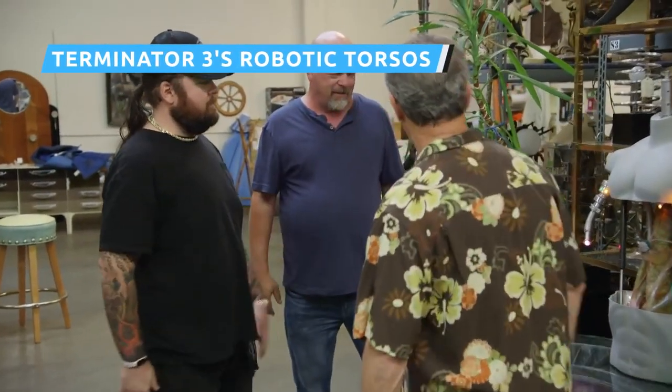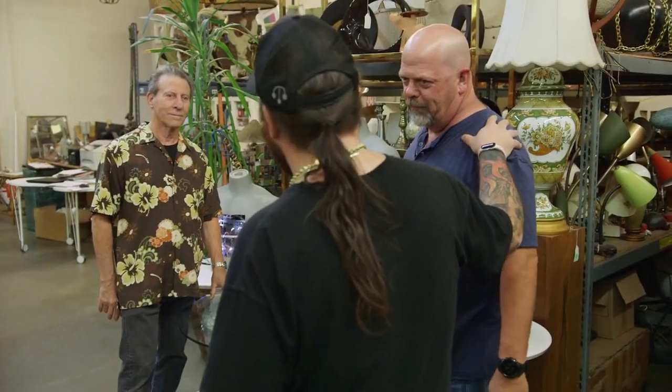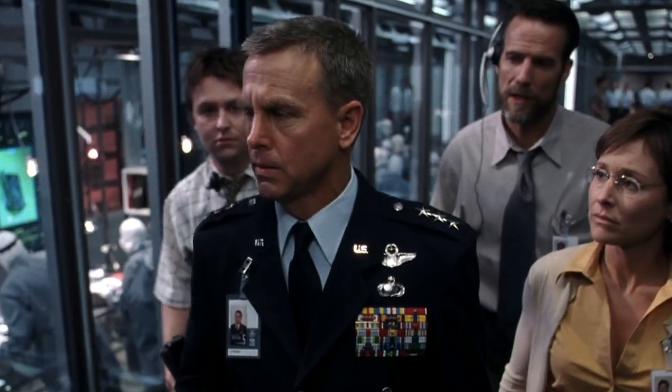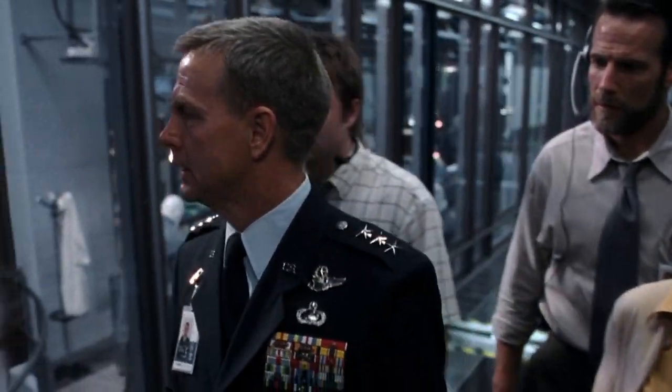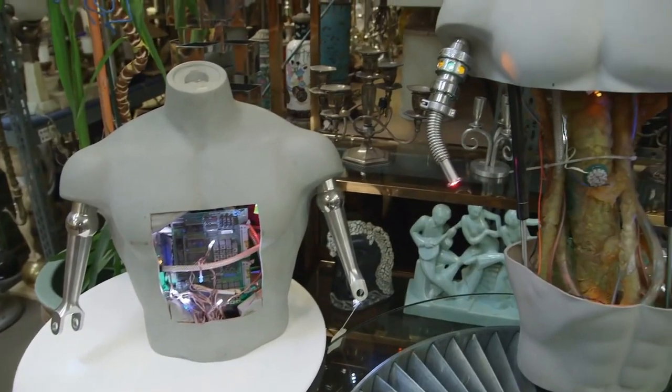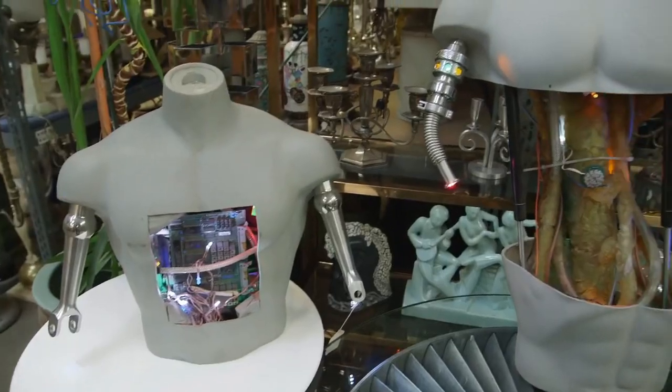When Chumlee gets a lead on some props from Terminator 3: Rise of the Machines, he drags Rick to Los Angeles to take a look. Rick is a little nervous about what he's gotten himself into because you never know with Chum, but he's pleasantly surprised when he's shown three partial robotic torsos that appeared in the 2003 Arnold Schwarzenegger film. The props were seen in the background of fictional company CRS's manufacturing facility, where an army of robots is being built. Although Rick calls them dated, he's still intrigued — he believes even casual Terminator fans will recognize them and shell out some cash. When the seller asks for $5,500 apiece, Rick calls in the actual prop master from the movie, who estimates them to be worth about $4,000 each. After some audible sighing and light haggling, Rick buys one for $3,100, and he even seems happy with Chumlee.